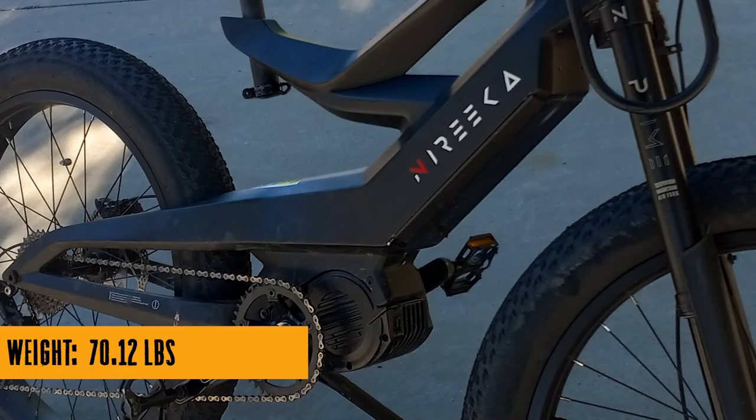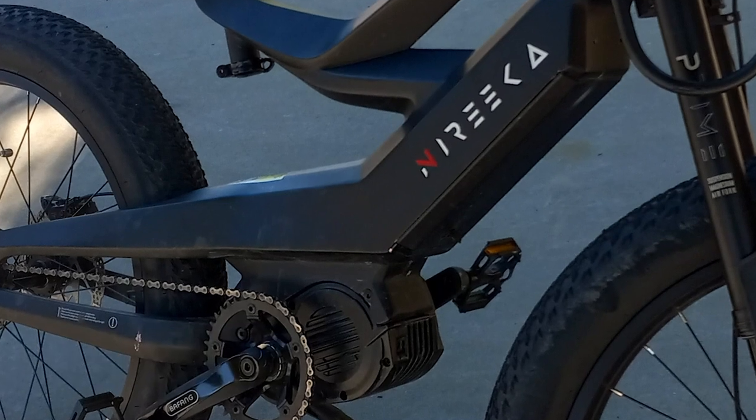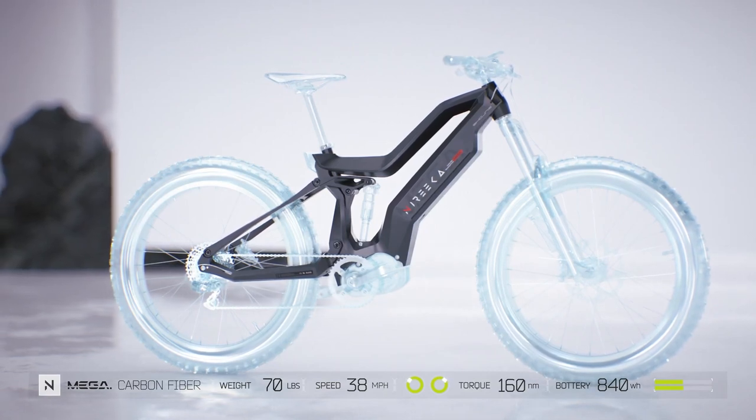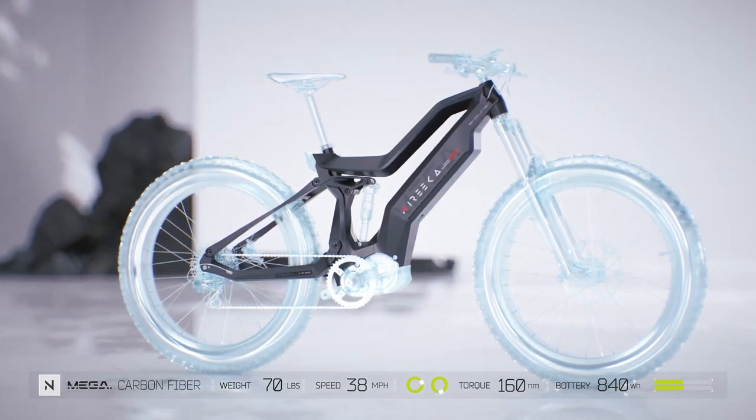Now before you get too excited, a little disclaimer. The bikes you're about to see in the configurator might look like they've just stepped out of a sci-fi movie, but they're computer generated or lit up in a studio, so don't be surprised if they don't glow as much under your neighbor's porch light.